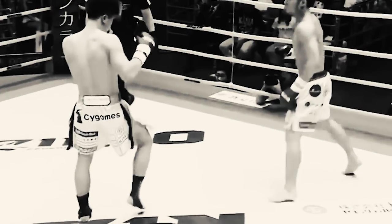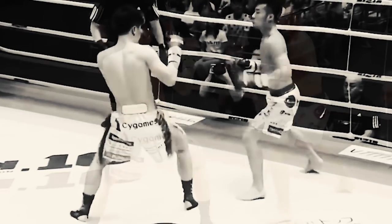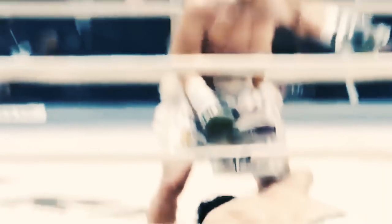His rhythm breaks are just harder to predict. At the end of the day, it's a fight, thus anything can happen. Even Tenshin can get clipped, but these finer details truly set him apart from his opponent.